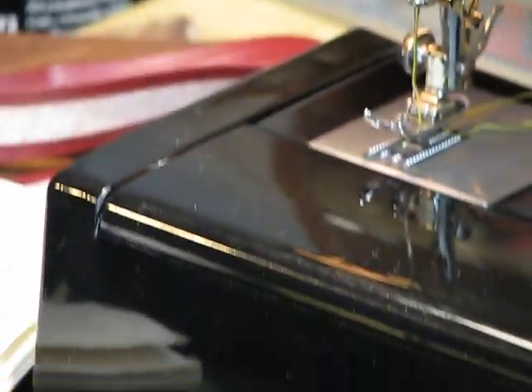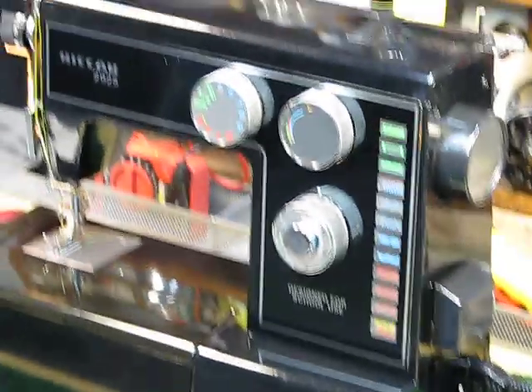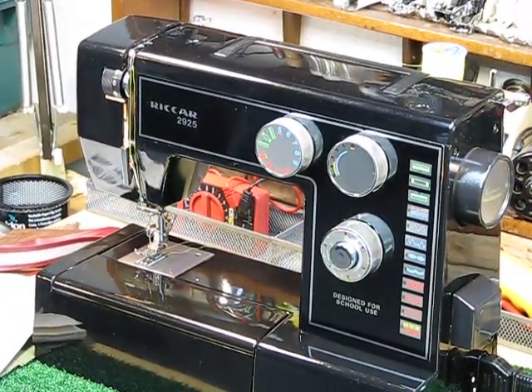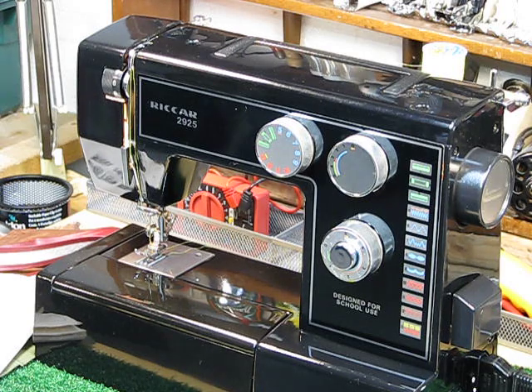This is one made by Ricker. Some of you may not even know that name — I don't think we've ever had a Ricker on this channel before. And if any of you want to send me nasty notes about how I'm pronouncing it wrong, like Rickar or something like that, go for it. Whether it's Pfaff or Pfaff, or Necky or Nietzsche or whatever, this is just a really awesome sewing machine.